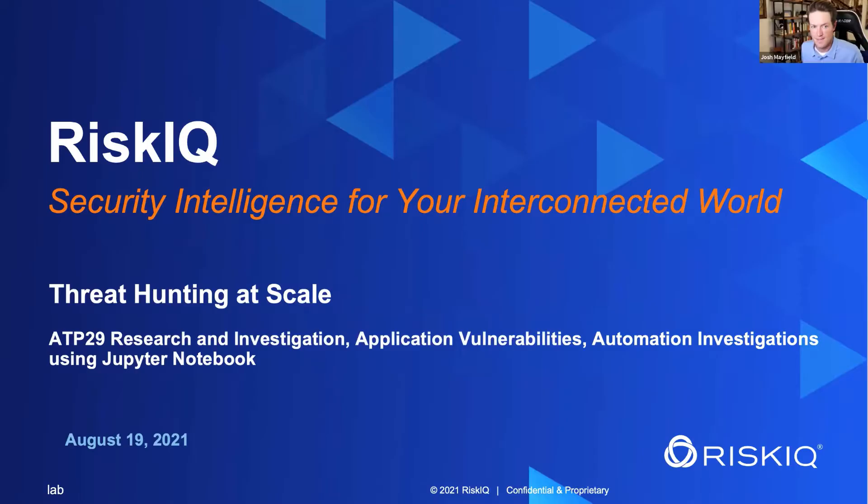Hey everyone, we're glad you're here today. Welcome back to our cyber threat workshops with RiskIQ. Josh Mayfield here along with Benjamin Powell. Today we're going to get into some threat hunting at scale — and spoiler alert, we're going into some bear areas: Cozy Bear, Fancy Bear, APT29, a very infamous and notorious threat actor group.